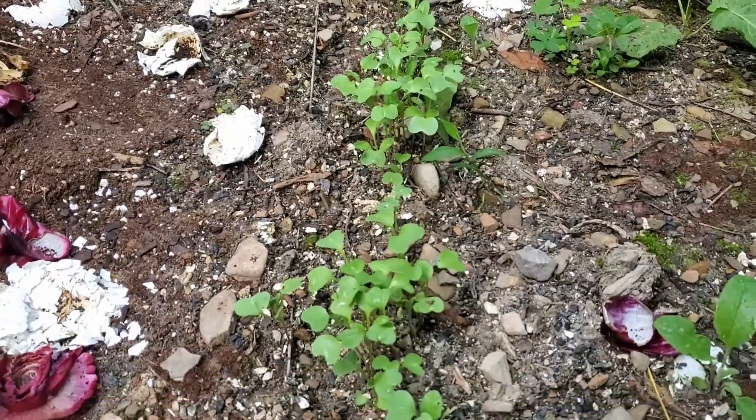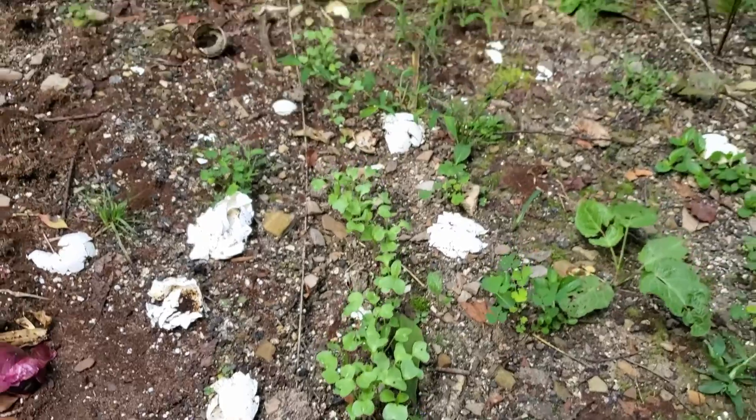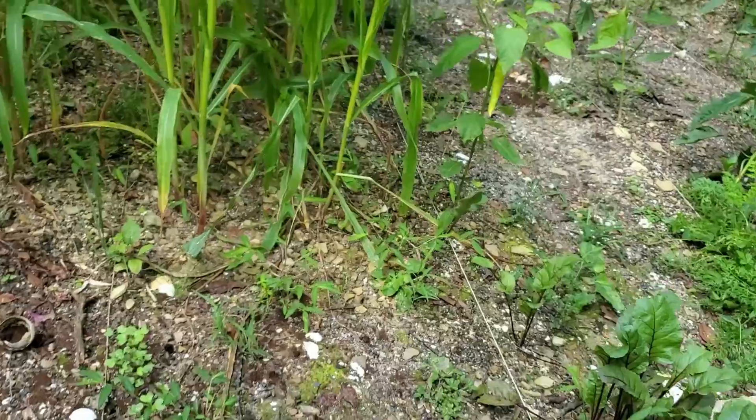Somewhere along the way, as you can see, I just toss my kitchen scraps out here. I don't have a composter, so this is what we do for now.